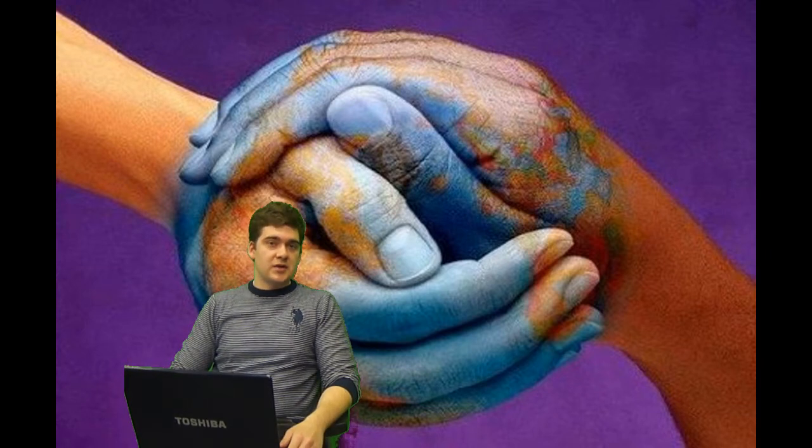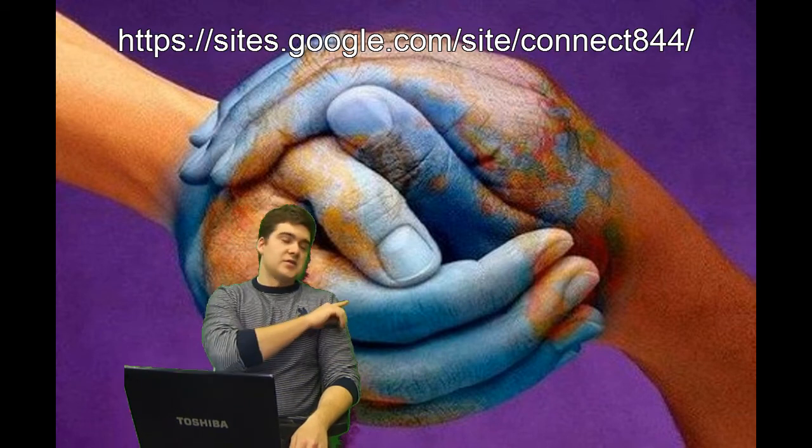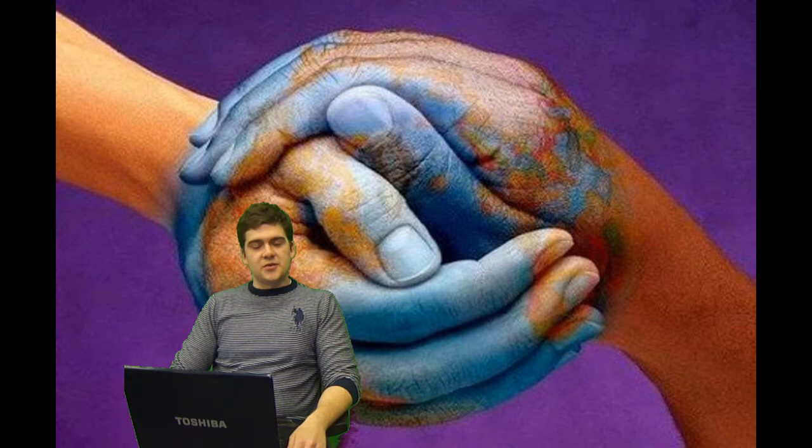If you want to learn more about Connect Plus, you can go to our website. And if you actually want to do our survey, you can go on this website and we can get more customer feedback from you.